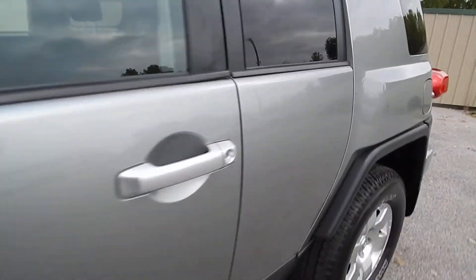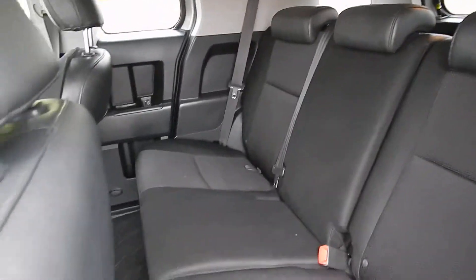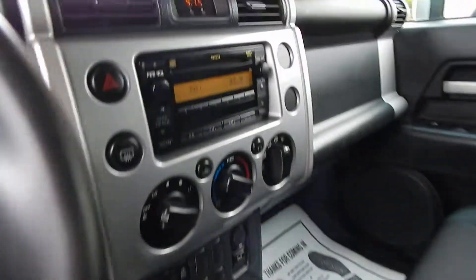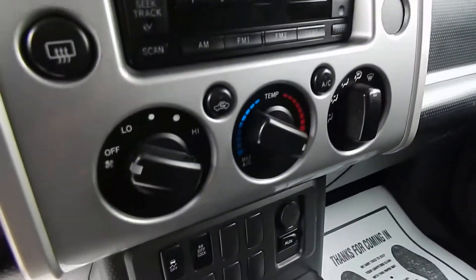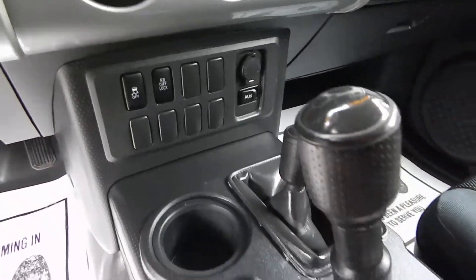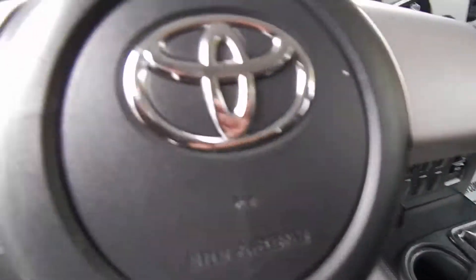Let's get inside here for you. This one does have four doors, very clean cloth interior. You do of course have full power options, AM FM CD player, ice-cold AC, rear differential lock, auxiliary input to the stereo, and cruise control.